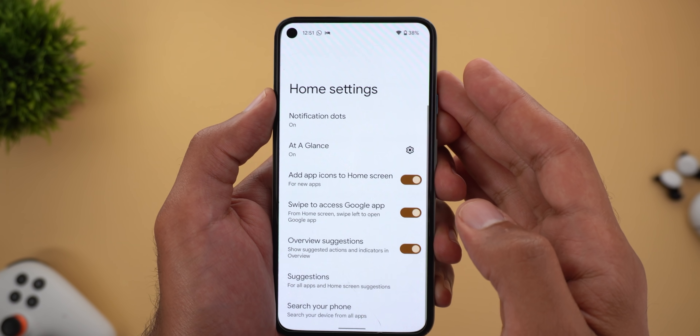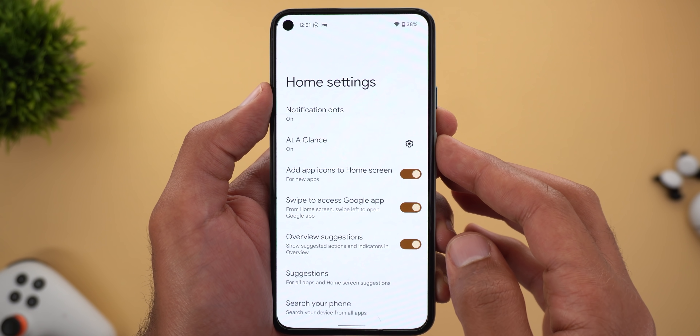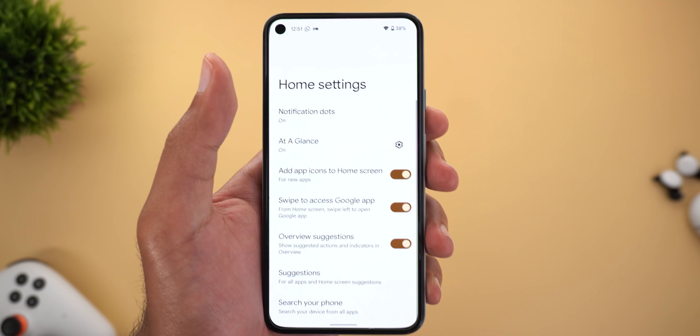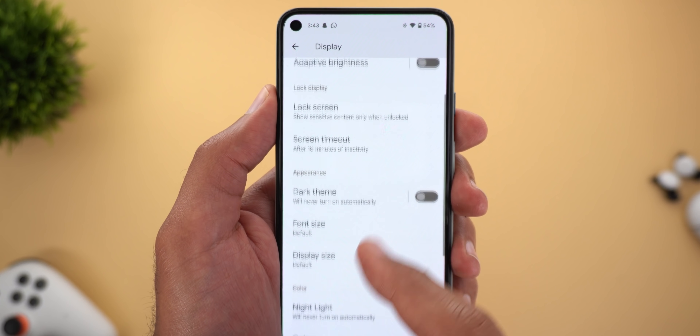Google also redesigned the home settings page to match Android 12's design language with a bigger header, larger toggles, and the header is now collapsible. The only page that still looks dated is the 'At a Glance' settings page, but when you go to things like 'Search Your Phone' you will see the same design change. Here's a quick side-by-side comparison with the previous version on my Pixel 4a.